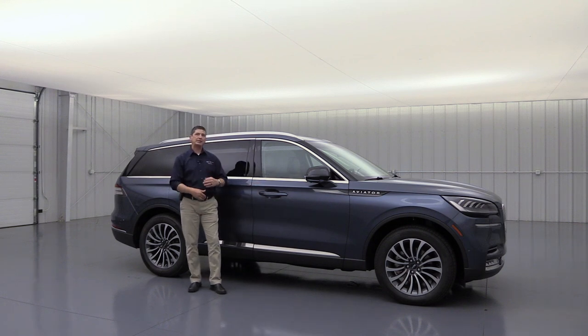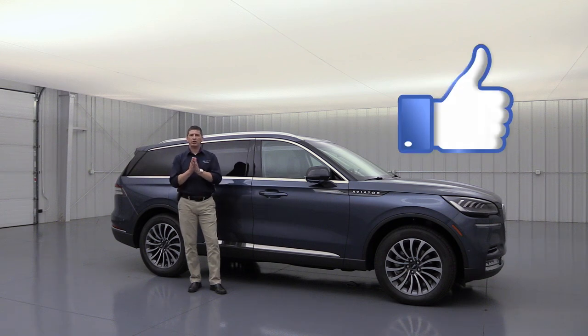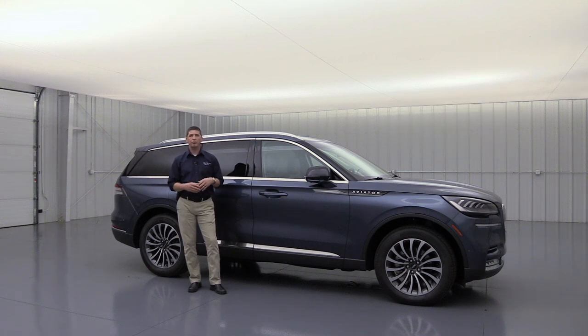We're going to make this a little bit easy. We're going to go over all the standard equipment first with this blue Aviator. When we get to the 201A equipment group, we'll bring in a red Aviator, and when we get to the 202A equipment group, we'll bring in the white Aviator. So if you move around the video, you'll have a good idea where things are located.